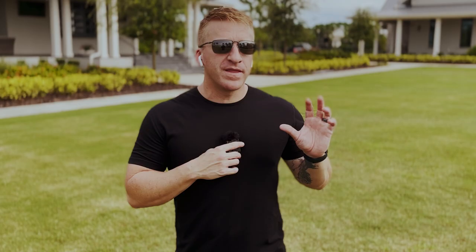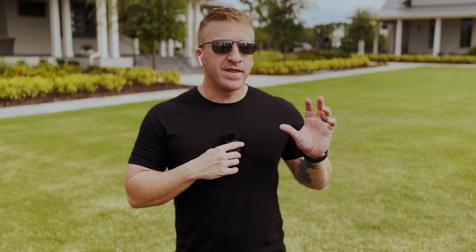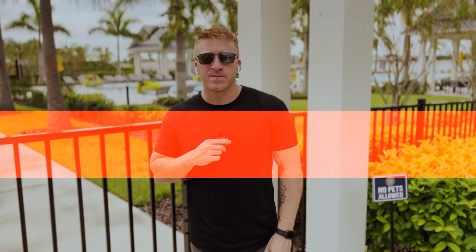For 55 and older communities, there are only two options. You have Del Webb, which is a Pulte brand, and Cresswin, which is Coulter — who does a lot of luxury condos. That said, the average age in Lakewood Ranch isn't 30, so what you're looking for from a 55-plus lifestyle might actually be fulfilled by many communities beyond just these two.